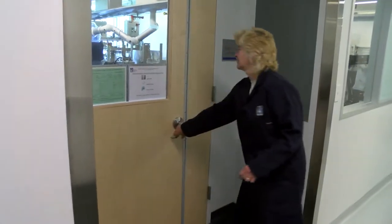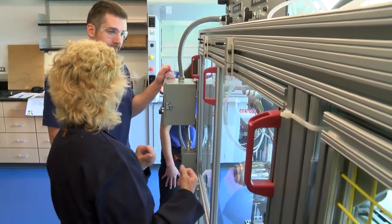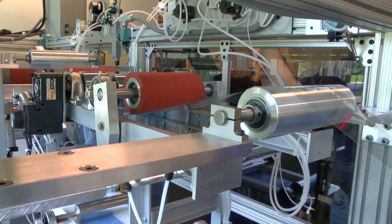UMass Lowell tends to focus on manufacturing processes. Most of the equipment that you will see here has a lot of focus on scalability, and it's equipment that companies would use in the actual manufacturing environment.